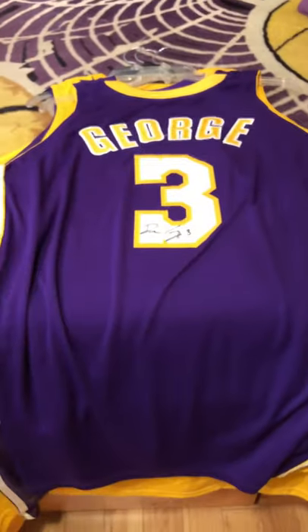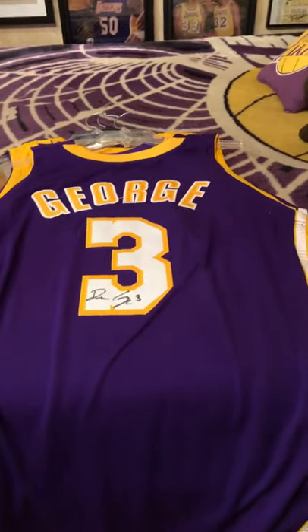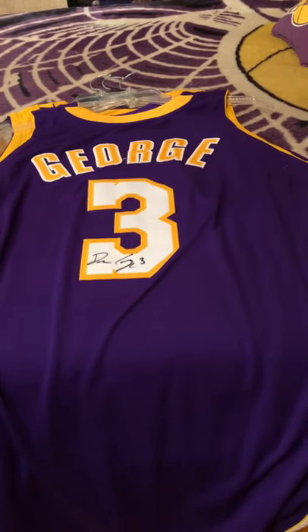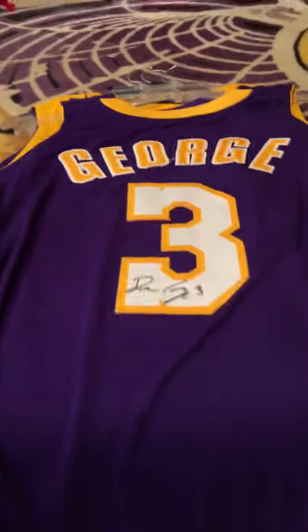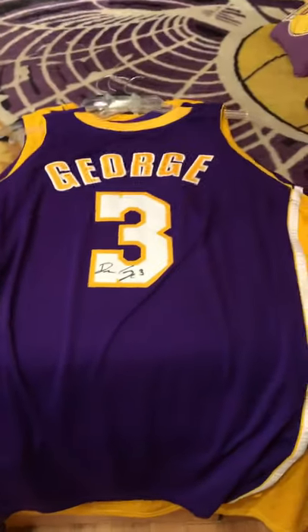Next one up was another jersey from my past video that was unsigned. I've been trying to get Devean George for the longest time — I got him at a public signing outside LA Live last season. He was doing a free signing event and was more than happy to sign it for me. So I'm super happy about that — thank you again Devean, much appreciated. Thank you for your time wearing the purple and gold.